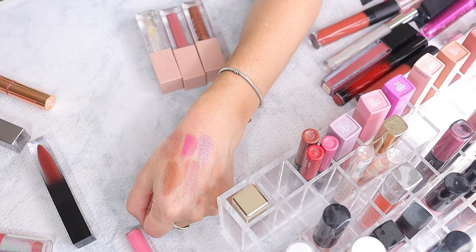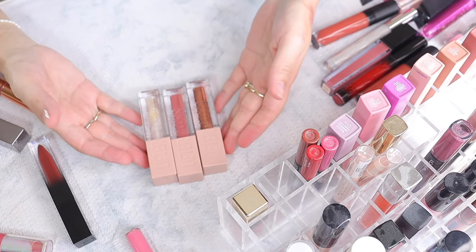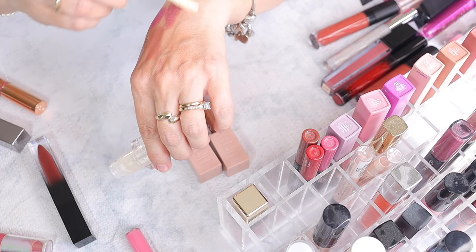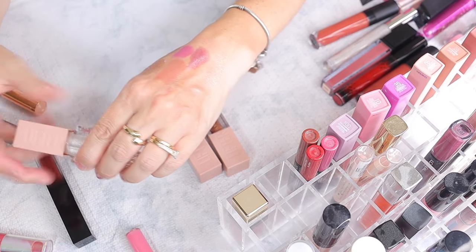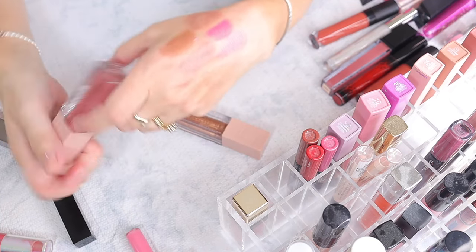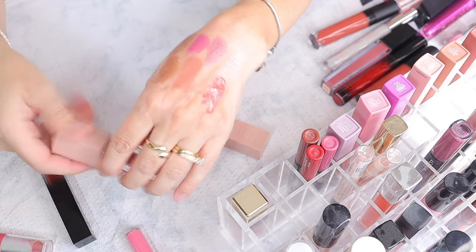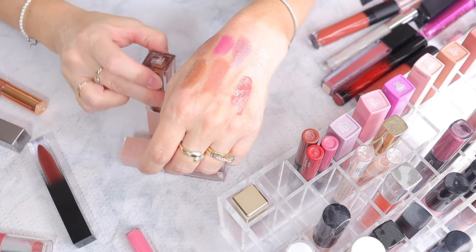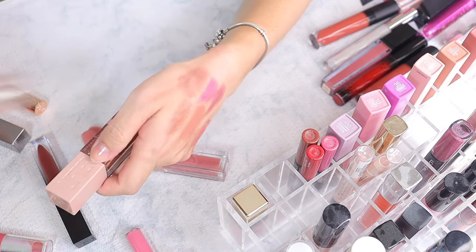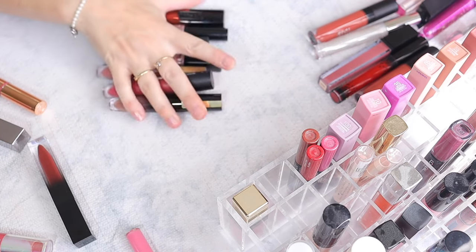Now the Maybelline Lifter Glosses — people went crazy about these! I picked three up. Shade 001 Pearl has hyaluronic acid — it's see-through with some pearlescence — keeping this one. Then shade 004 which has a tint. And shade 010 Crystal which has some shimmers — that's a pretty one. I'm going to keep 001 and 010, and get rid of 004.